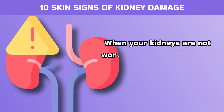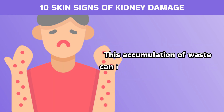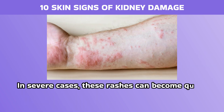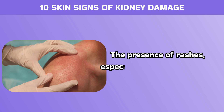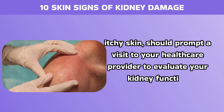When your kidneys are not working properly, toxins and waste products can build up in your bloodstream. This accumulation of waste can irritate your skin, leading to the formation of rashes. In severe cases, these rashes can become quite pronounced and uncomfortable. The presence of rashes, especially when coupled with other symptoms like dry and itchy skin, should prompt a visit to your healthcare provider to evaluate your kidney function.